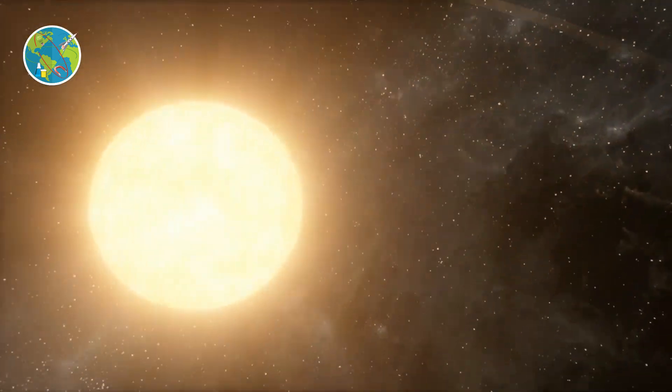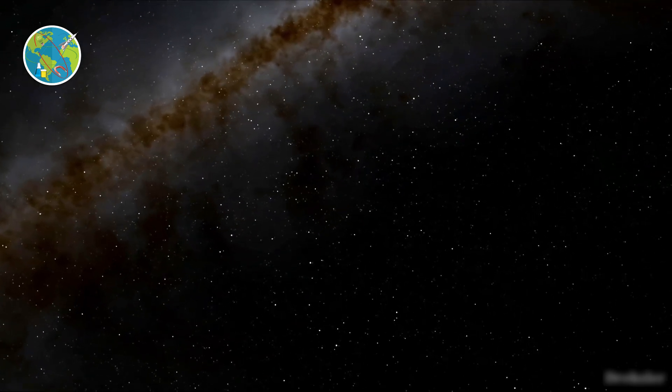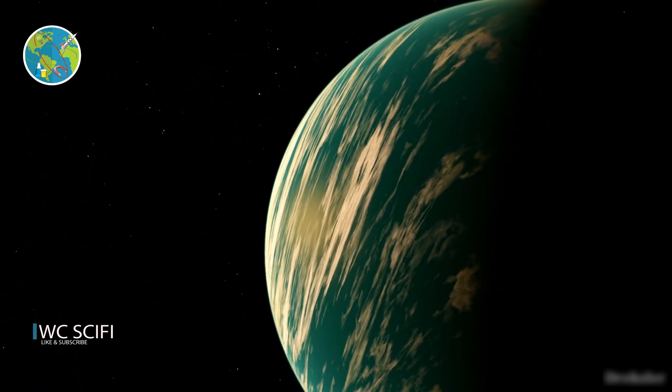Of course, there are many super-Earths, many planets in habitable zones, and many planets with water. But there has never been one the same as this. This is the first time we have found the trifecta.